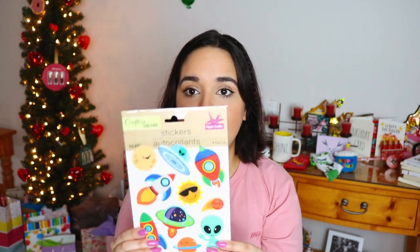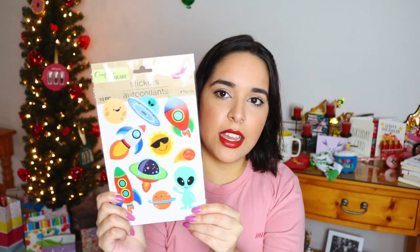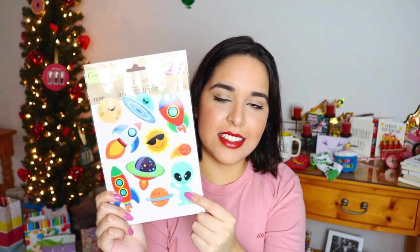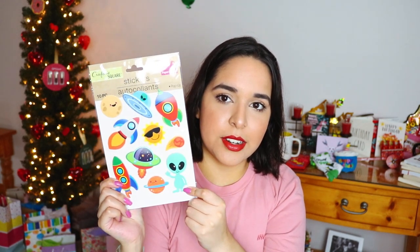Then I also got these super cute stickers from my brother — I don't know where he got them, but they're all space-related. There's this little alien that I am literally dying for. I also got another set of stickers but I don't want to take them out because they're very very small and it's going to be hard to show them.